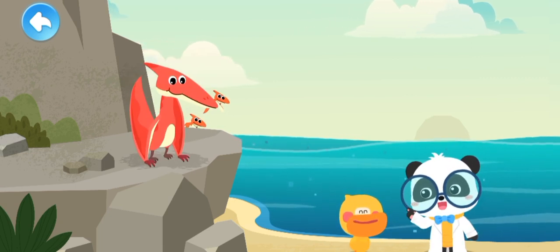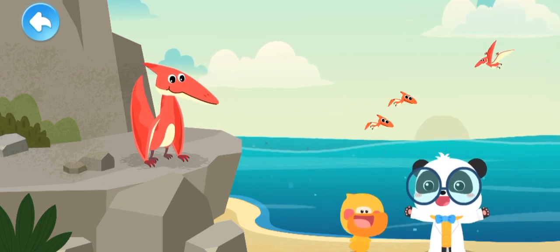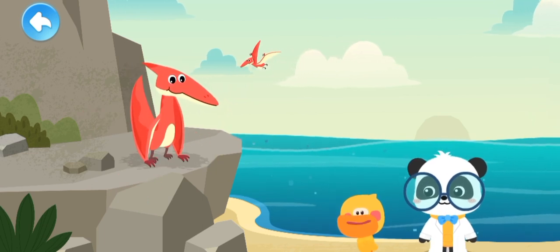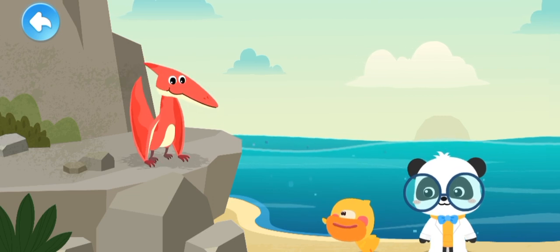You're right. Pteranodon lived in the same era as dinosaurs, but it is not a dinosaur. Pteranodon is not a dinosaur. I got it, Kiki!